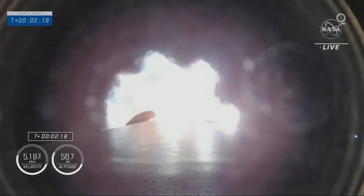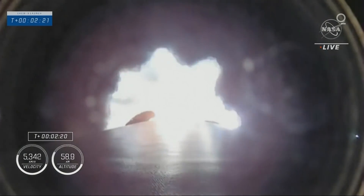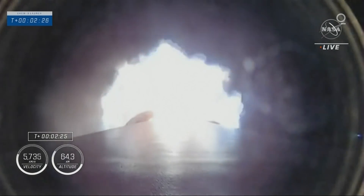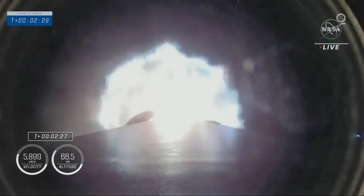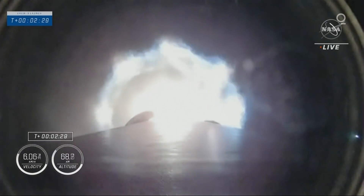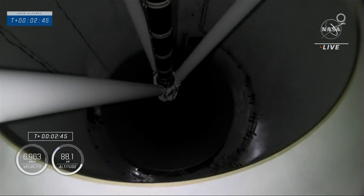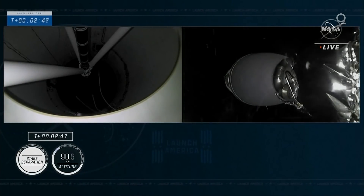Stage 1 throttle down at 3 and a half Gs. Getting ready for MECO. MECO. Stage separation. Stage 2 Alpha.